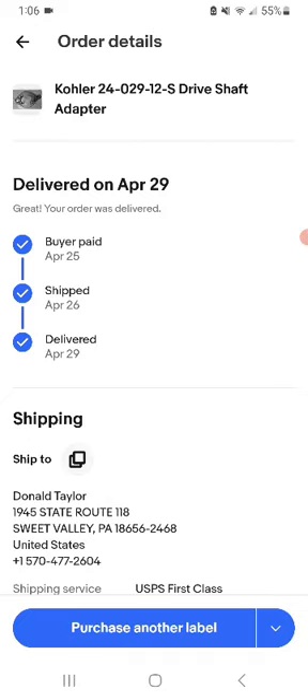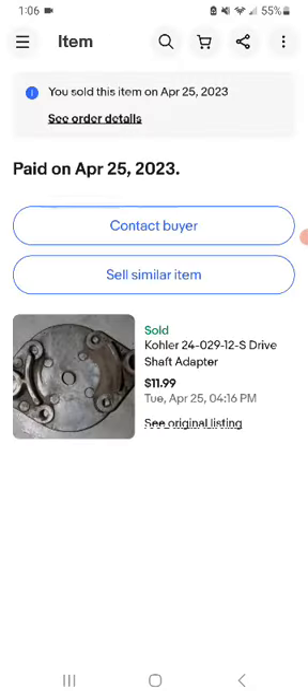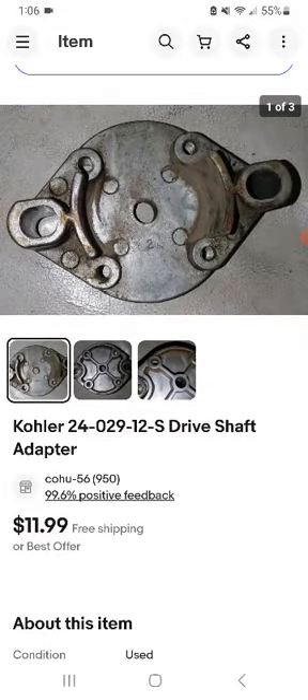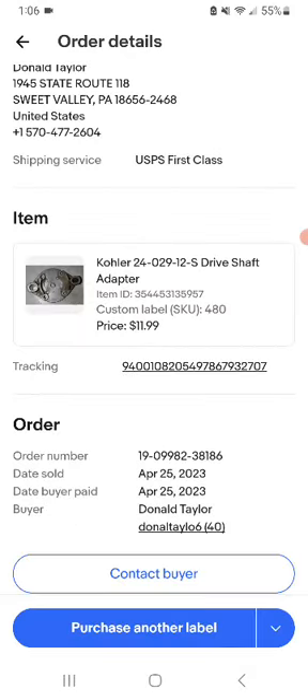The first sale on the 25th is a Core 24-029-12-S drive shaft adapter. This sold for $11.99 shipped — that's the last one price, and that's what it's worth.